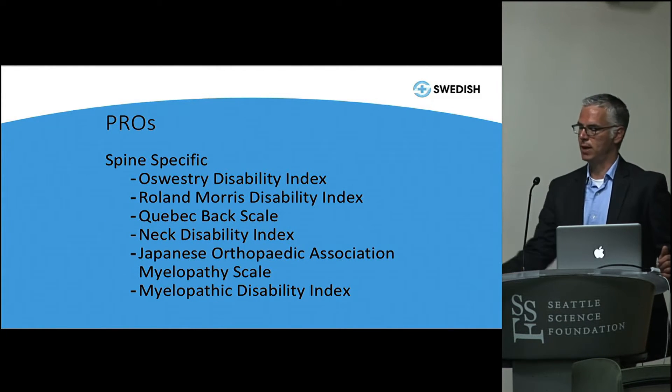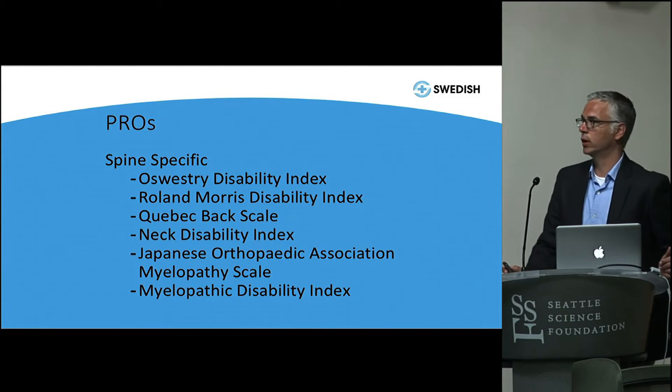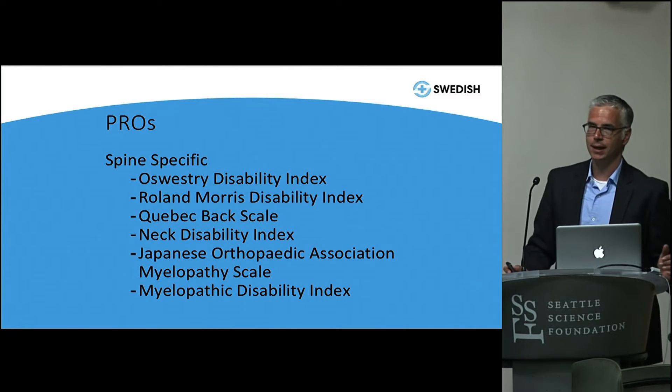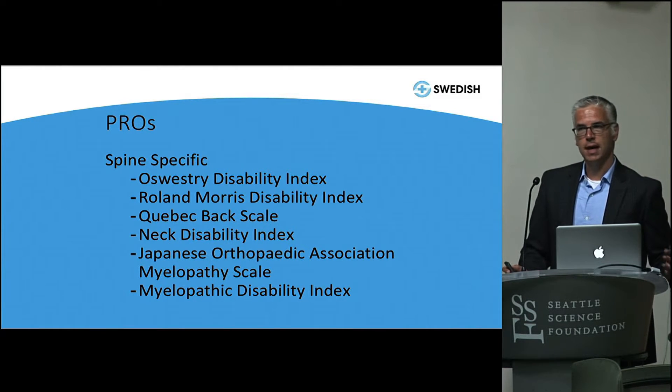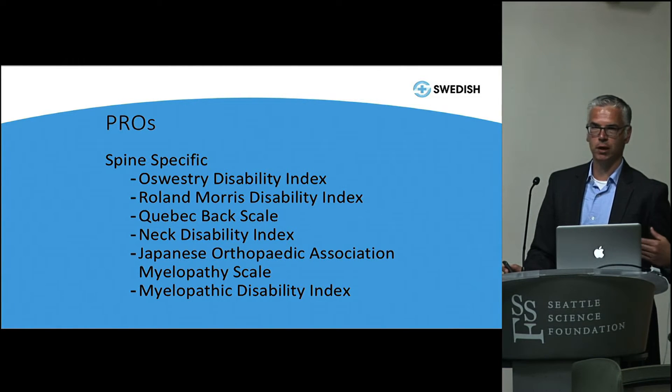There are spine-specific measures — things like the Oswestry Disability Index, the Roland Morris, and the Neck Disability Index. The important thing is that every time you administer a PRO there's a series of questions your patient has to answer. There's some question fatigue; patients don't answer all the questions, don't like to answer them, some are repetitive. So you have to be careful in selecting the right measure to give you the outcome you want to interpret — and there are studies that help us understand when these measures overlap so you don't repeat them.